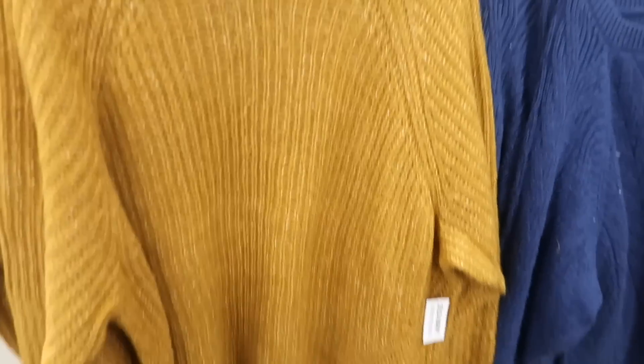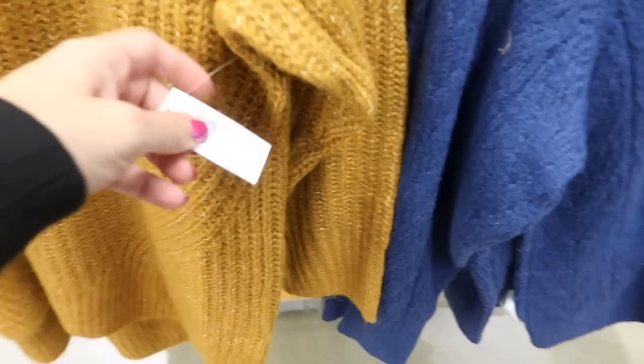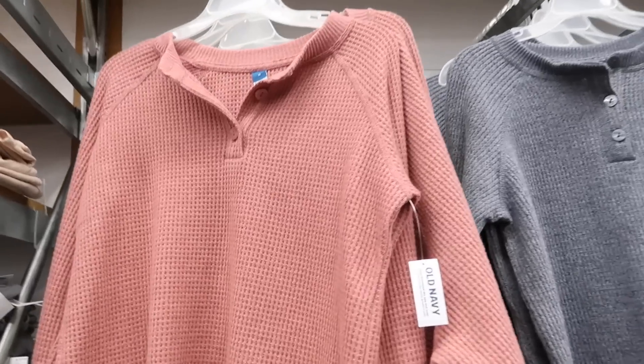The first thing I'm seeing are these chunky tunic sweaters. They have ribbing on the wrist and at the bottom, and they are a little bit longer in the back. These are going to be $49.99 and I'm only seeing it in this gold color.